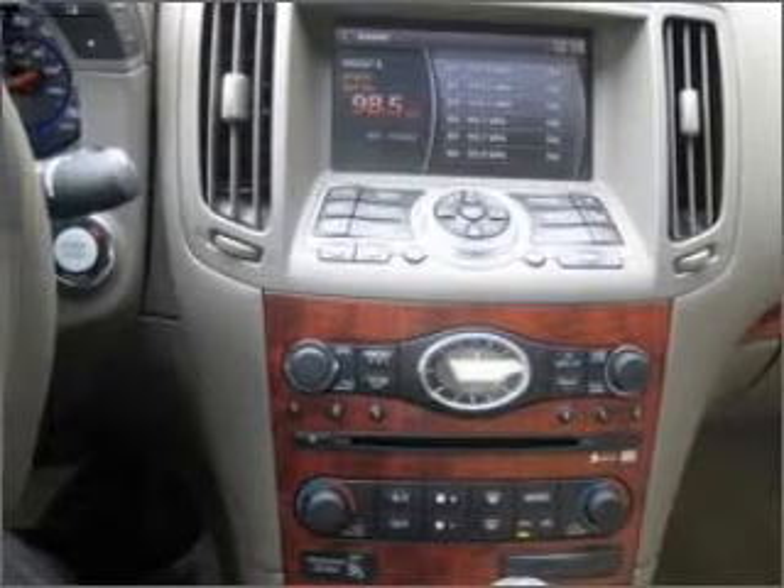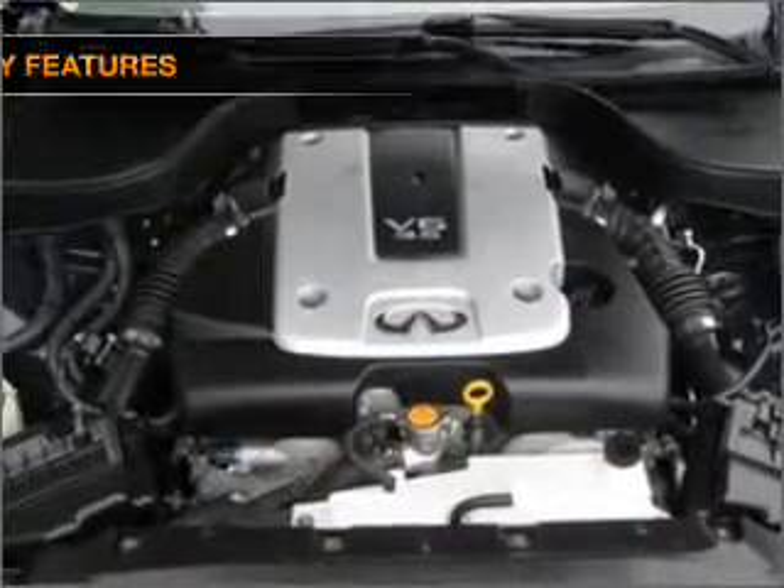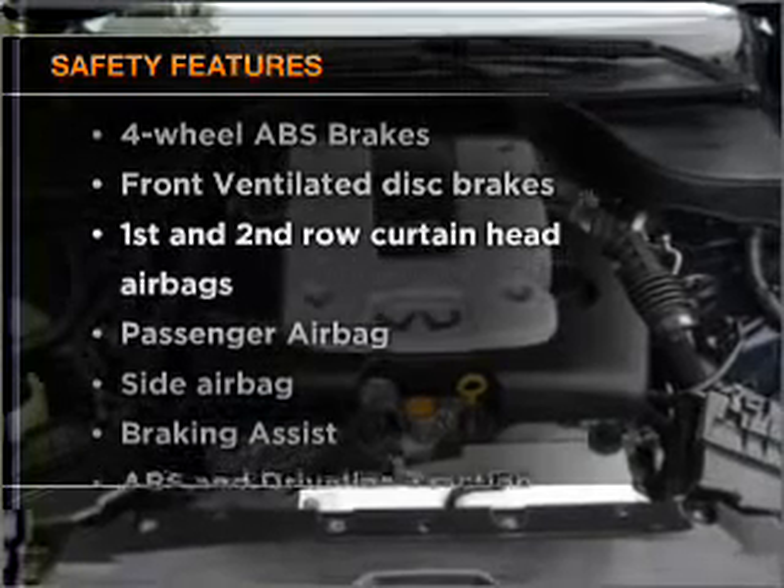Also included are cruise control, power mirrors, an alarm system, and an AM FM stereo with a CD player. And for your peace of mind, the following safety equipment is included.